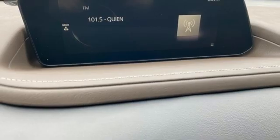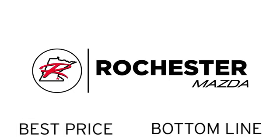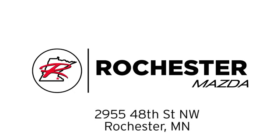See what it can do for you when you take it for a test drive. Experience the difference at Rochester Mazda where you get our best price. Bottom line, we are conveniently located at 2955 48th Street Northwest in Rochester, Minnesota.